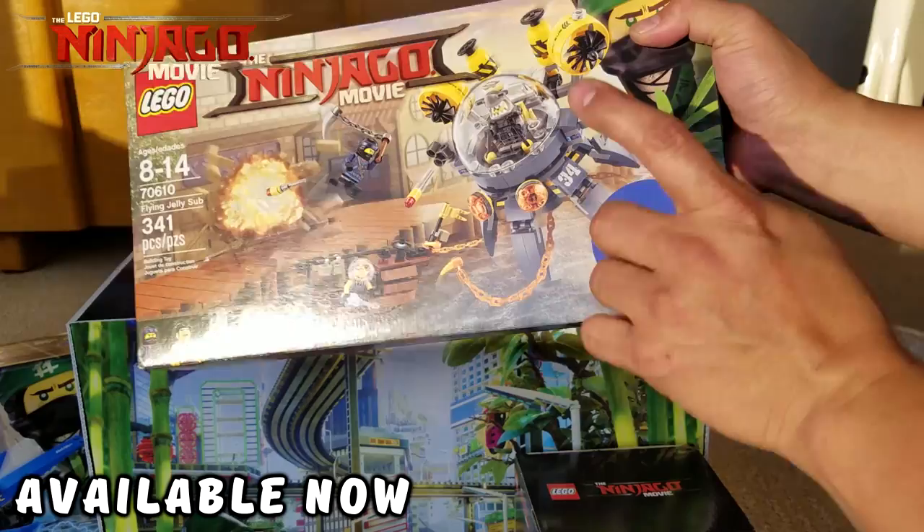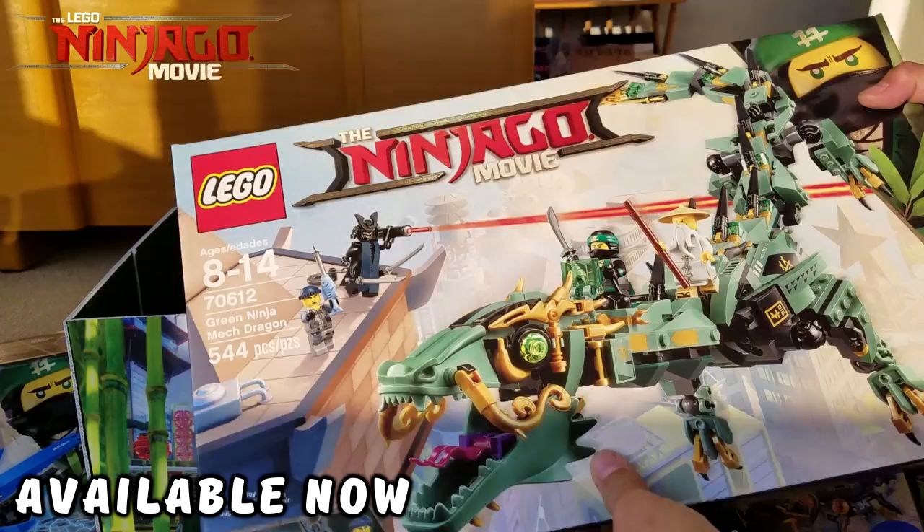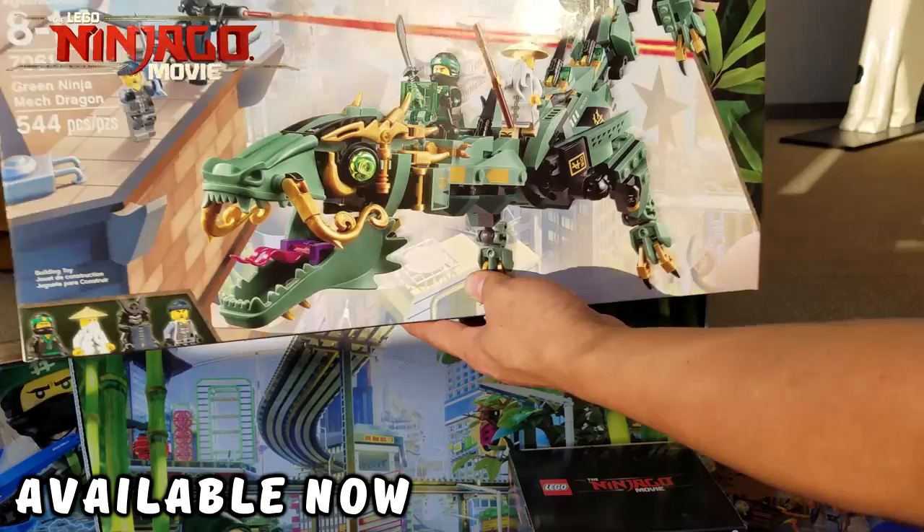Here is another one — this is a big set! This is 70612, the Ninjago Movie Green Ninja Mech Dragon. That is awesome — how cool is that?!